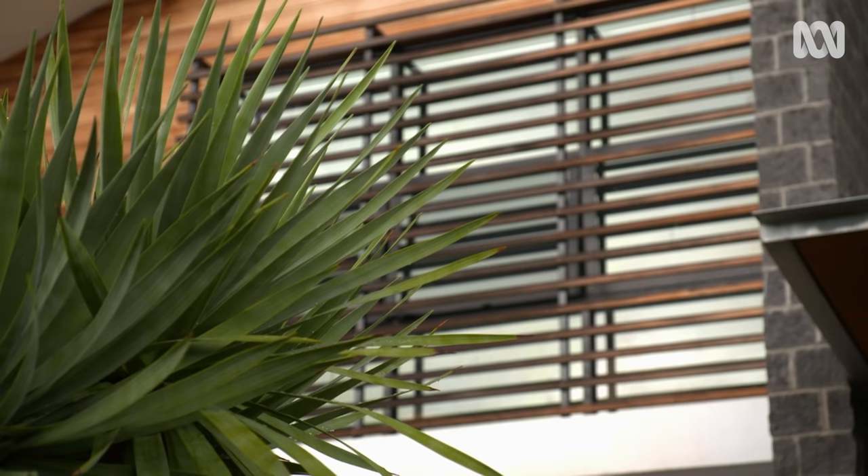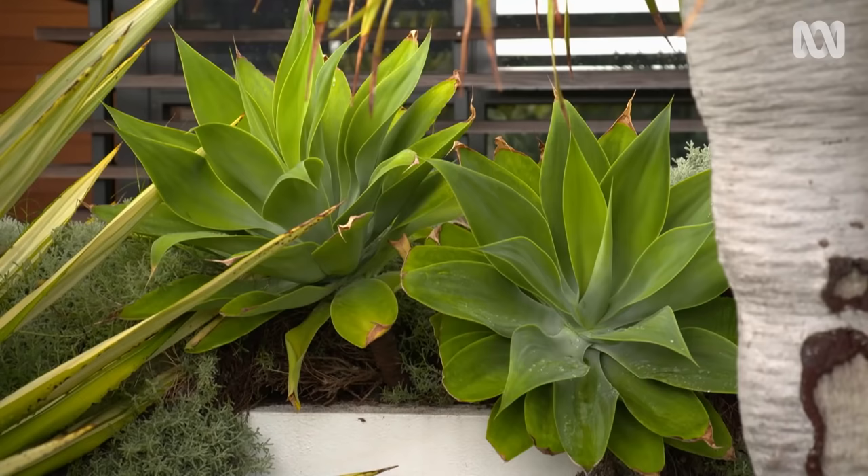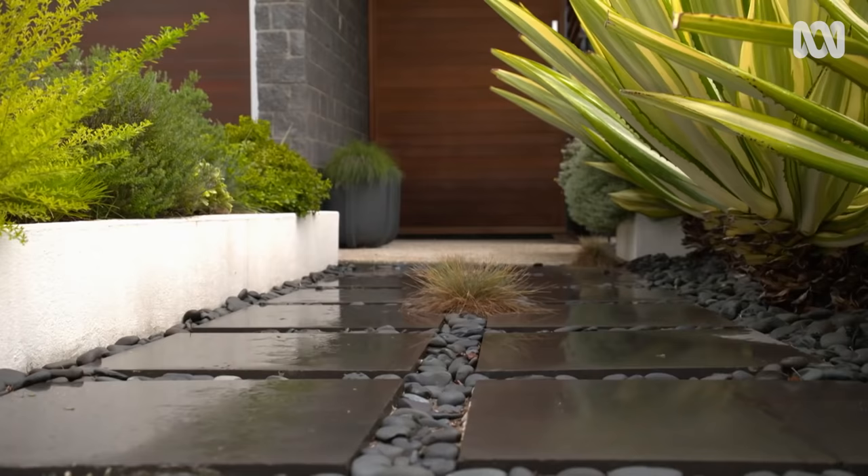Indoor plants have certainly enjoyed a return to popularity, and today I'm heading to a Perth home to meet Fessy Jojo, a collector who has taken things to a whole new level.